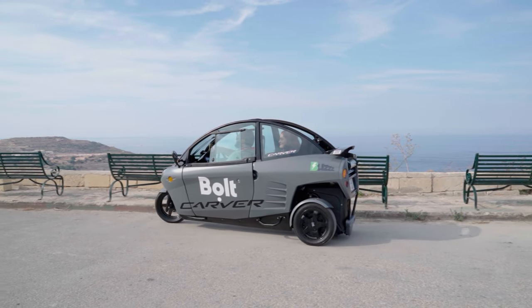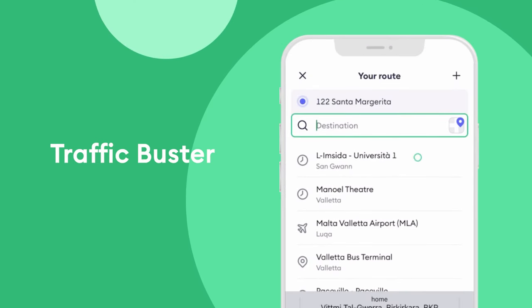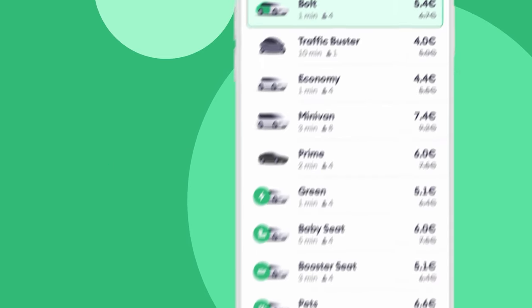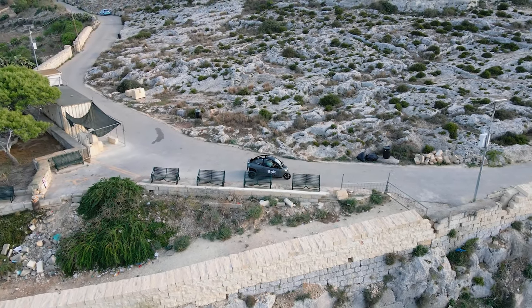Finding these sleek and eco-friendly rides is now made convenient through the Bolt app's traffic buster category, eliminating traffic-related inconveniences and parking issues. I also opted to ride with Buzz Electric. The ride was very comfortable and we managed to arrive within minutes.